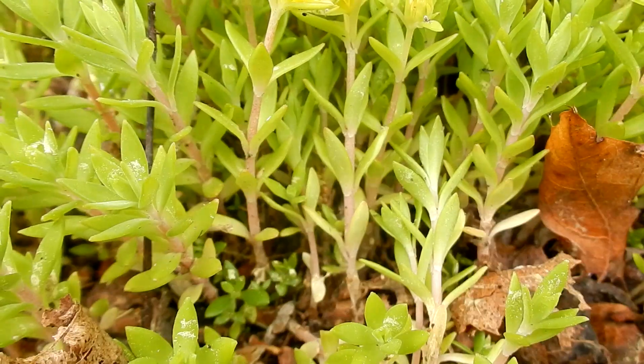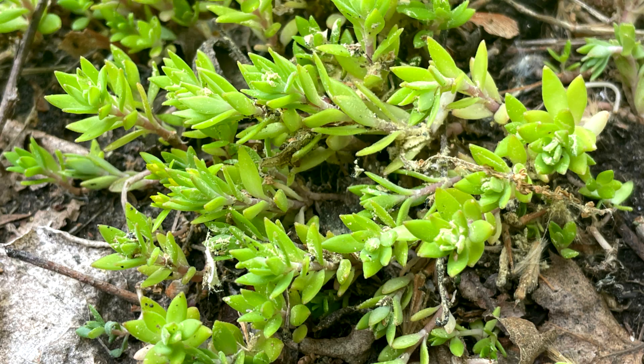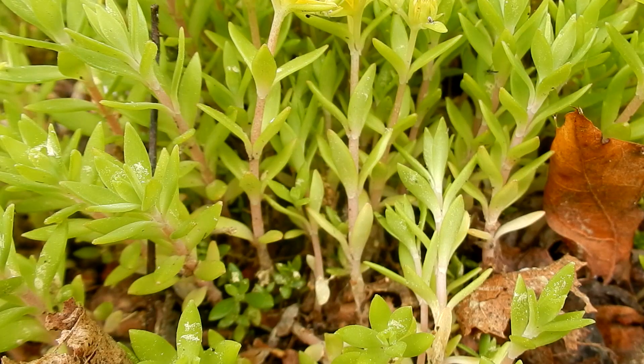Stems are low-lying, mat-forming succulents, greenish to a reddish color. Has branched, creeping, and ascending stems up to ten inches. Roots are fibrous.